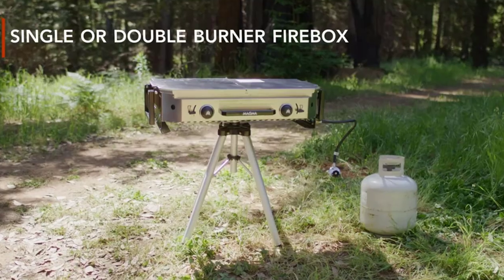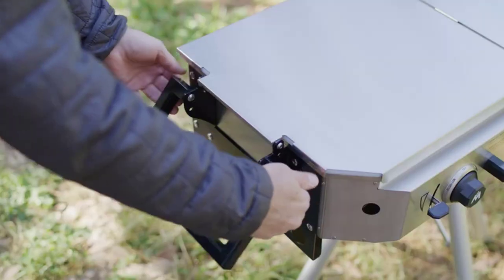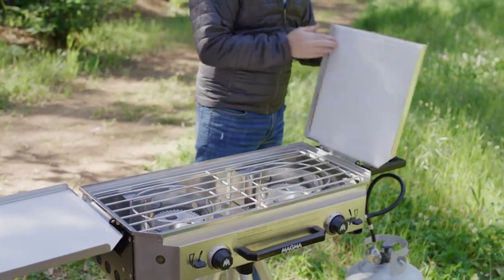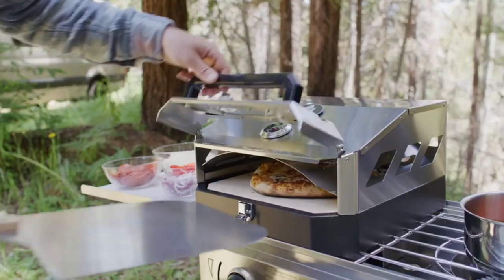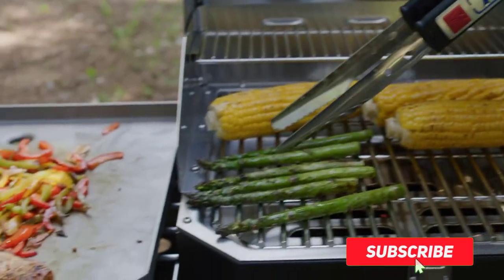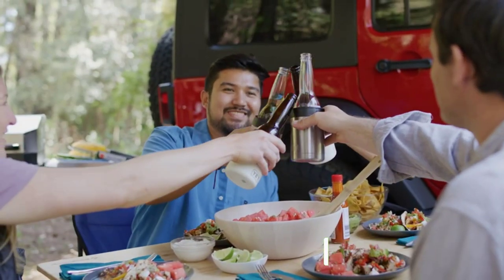Hi friends. Welcome to my best camping grills review. Are you looking for the best camping grills? We analyzed consumer reviews to find top rated best camping grills. We are going to review the top 5 best camping grills on the market. Subscribe to our channel and get more info and real time deals on your favorite product. Let's start.